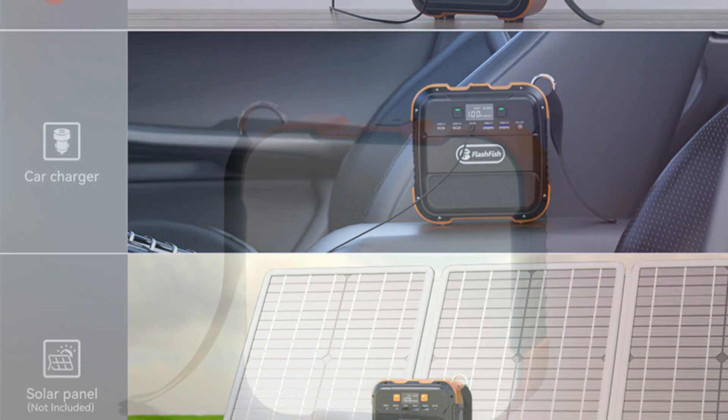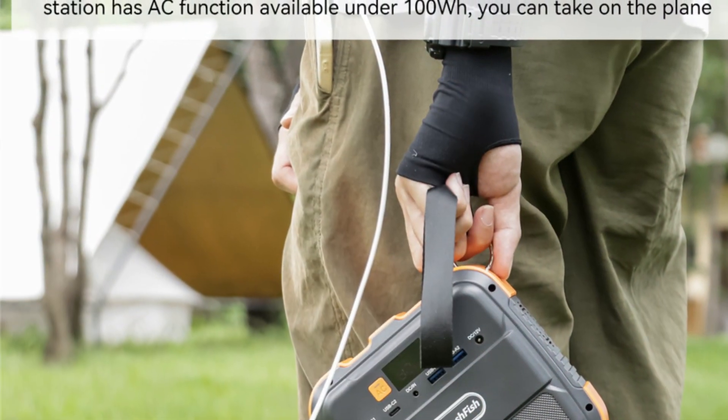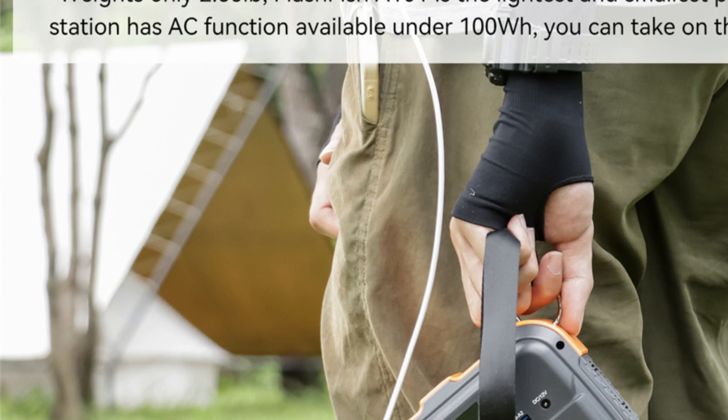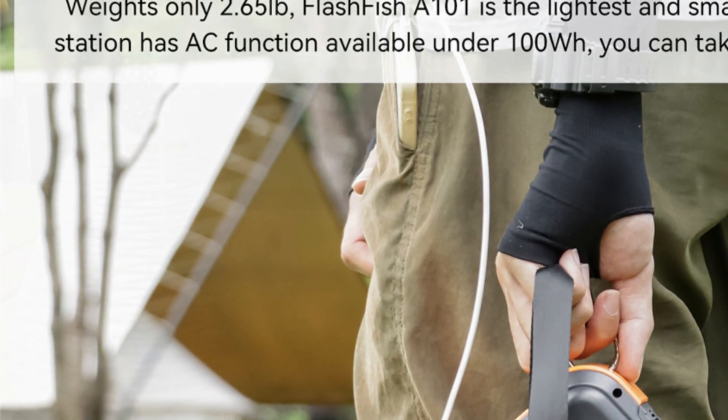Its high-quality build ensures that it can withstand harsh weather conditions, making it a durable and reliable power source for outdoor activities. Overall, the French Franks Flashfish 110V 120W Portable Power Station is an excellent solar generator that provides reliable and sustainable power for a range of outdoor activities. Its small size and portability make it an ideal choice for anyone who needs a compact and lightweight power source on the go.